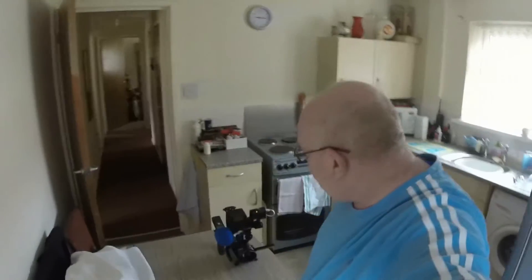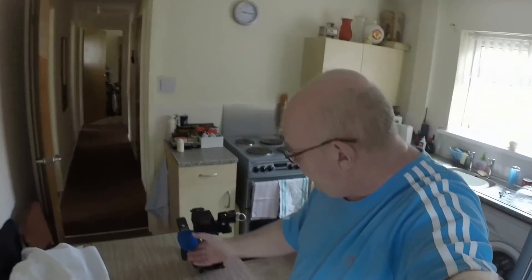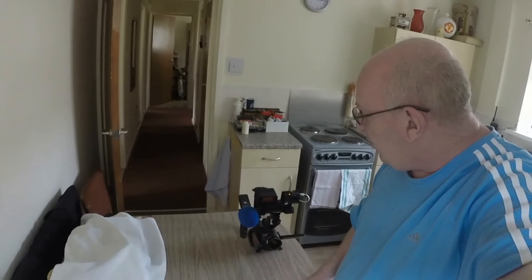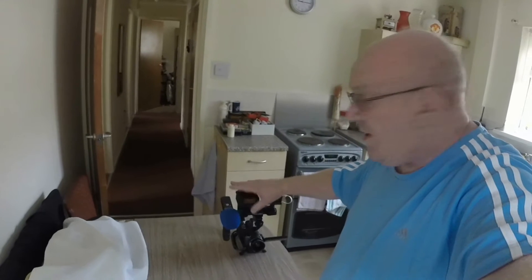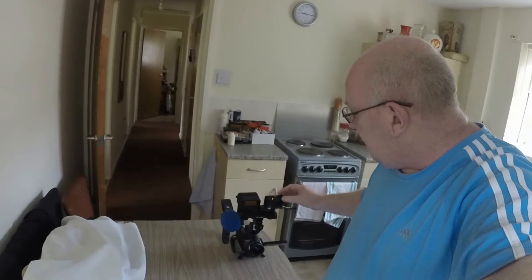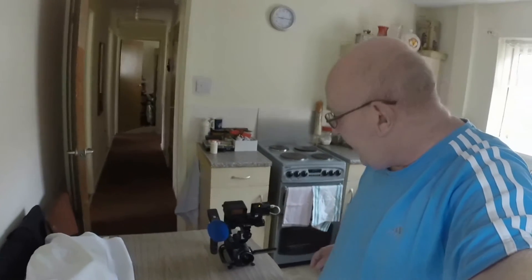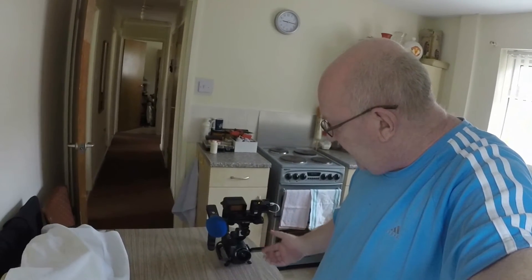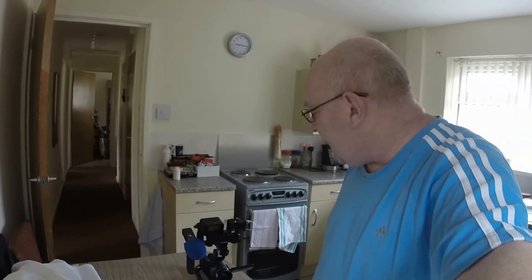Hello everyone, this is one of the rigs that we actually use on an investigation. Here we use the Zoom H1 microphone, we've got a Sony infrared IR light, we've got an action cam on the top which is full spectrum, full spectrum light underneath, and we've got the Sony SR12 camcorder which is our camcorder of choice — probably one of the best camcorders for paranormal investigating you can get.